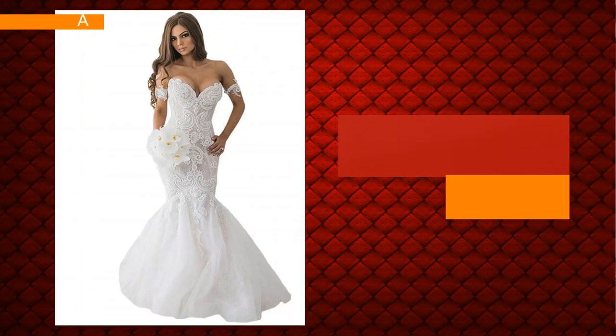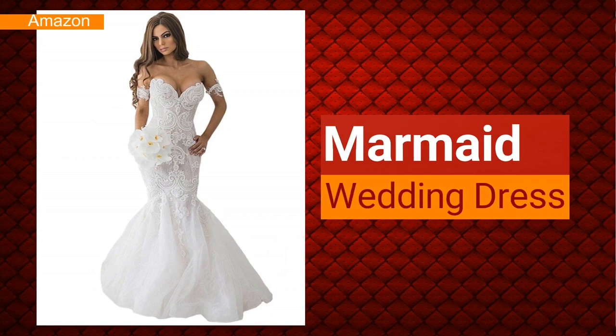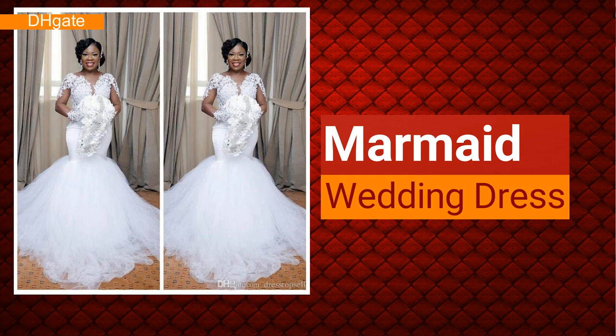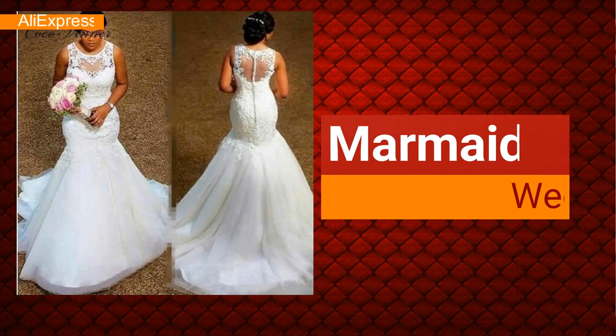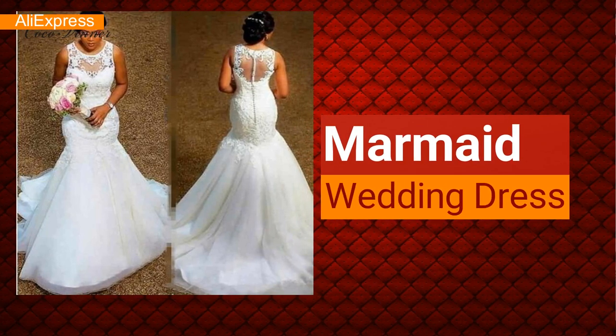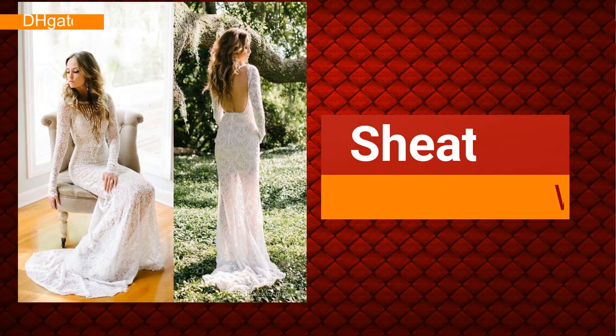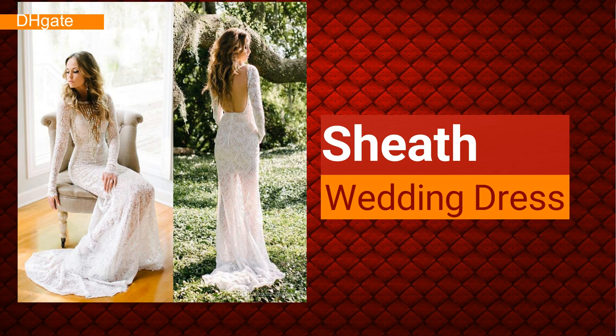Gown type number two is a mermaid. A mermaid gown flatters your body by being body-hugging right from the bust, going to the waist, the hips, all the way to just above the kneecap. The dress is entirely figure-hugging all the way up, which is why the majority of people tend to call it a fit-and-flare wedding dress.